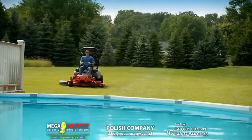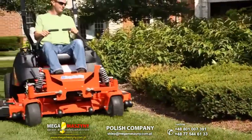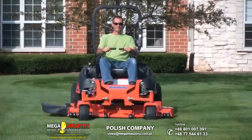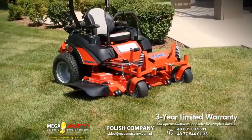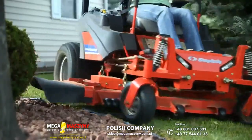From its 10-gallon fuel capacity to its maintenance-friendly design, the Simplicity Cobalt has been designed and built to Simplicity's highest standards, and it's all backed up by a three-year limited warranty. I don't know what can break down on it — it's built like a tank.